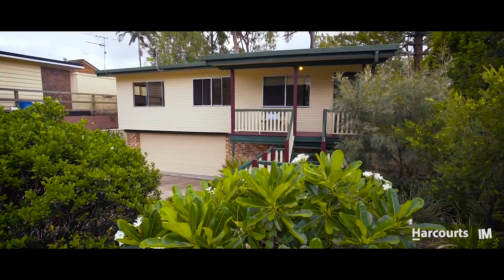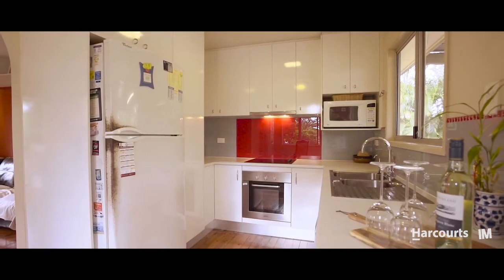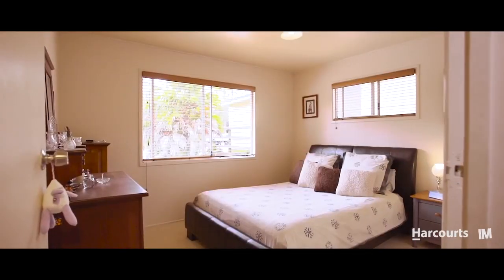This property is ready to move straight in or inject your own personal flair. With stunning timber floorboards, a modern kitchen and three generous sized bedrooms, the home is perfect for families of all shapes and sizes.